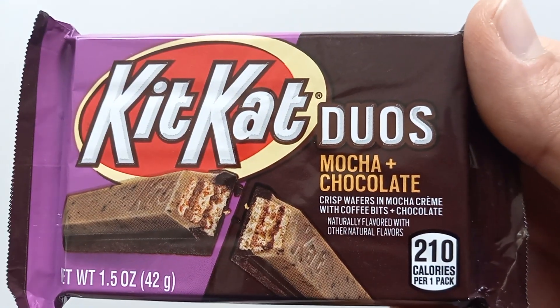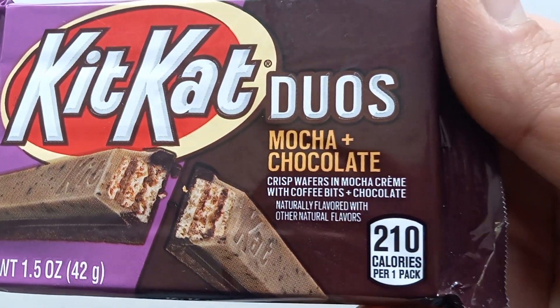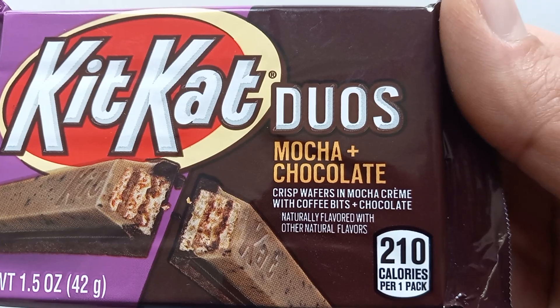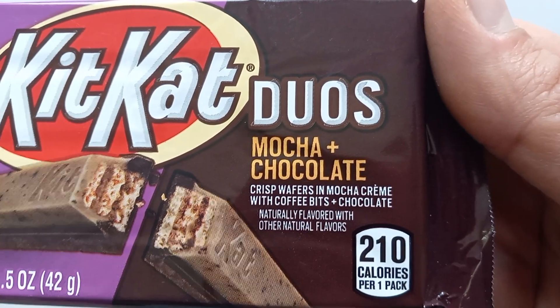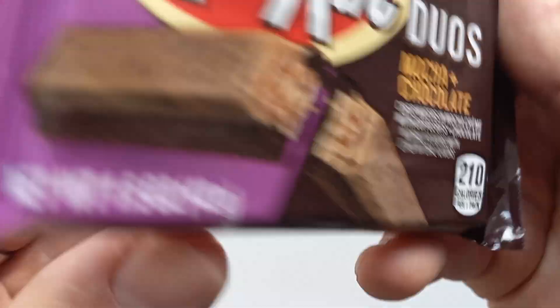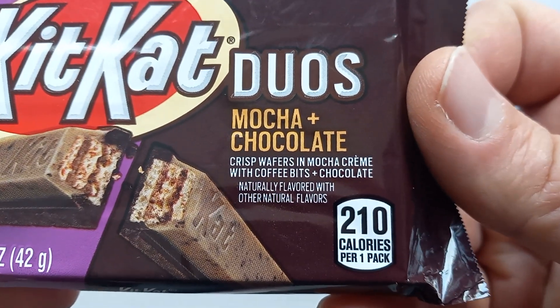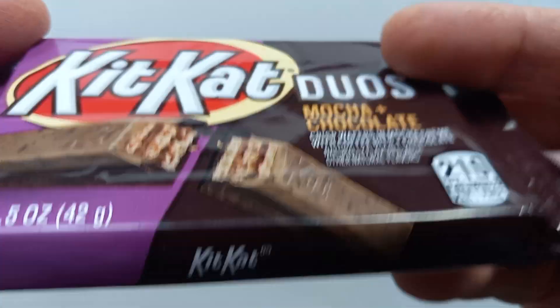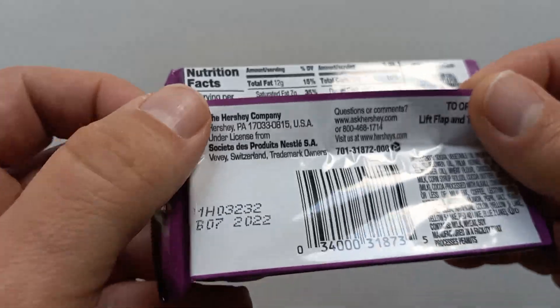This is a new product and I like the idea — a mocha coffee and chocolate flavor. It says crispy wafers with mocha cream, and it actually has coffee bits. Oh, that's what the speckles are! I didn't pick up on that. It's naturally and artificially flavored.